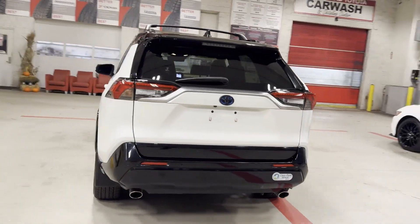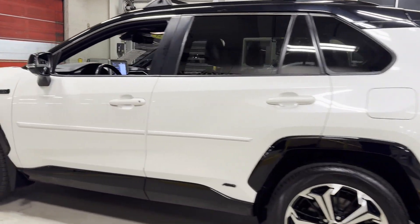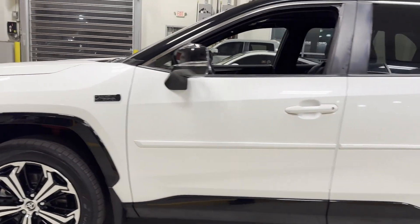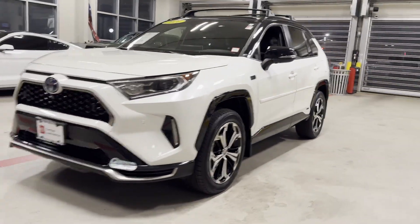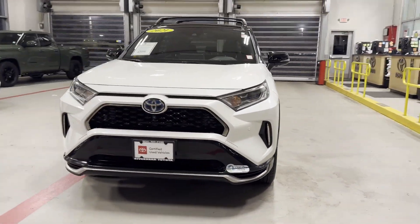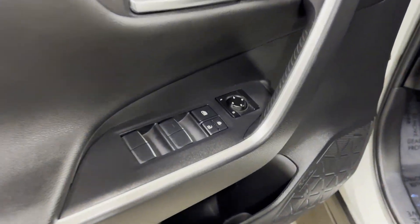It looks as sharp as it performs, with stylish features which include cross-traffic alert, lane keeping assist, side view mirrors with turn signals, lane departure warning, Wi-Fi hotspot, satellite radio, multi-zone air conditioning, and blind spot monitor.